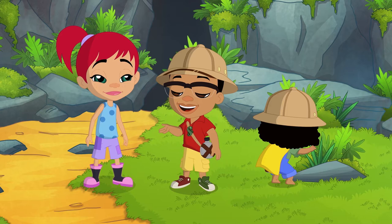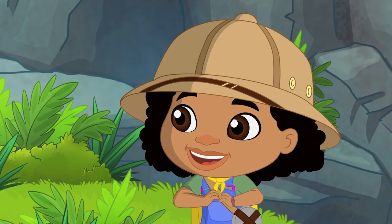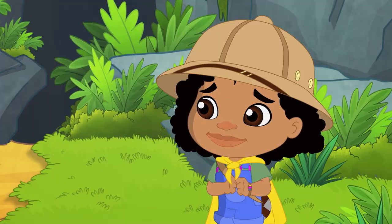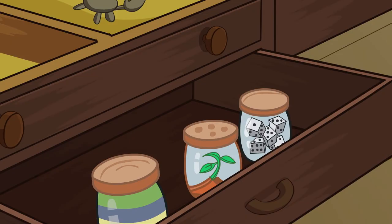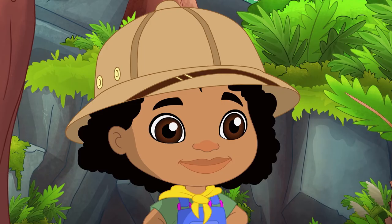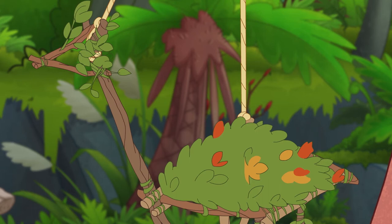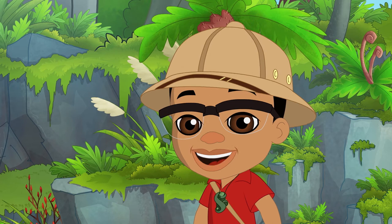We looked everywhere! There's no ginormous bird around here — it would be hard for something that big to hide! I really wanted to see it! Me too! And draw it! Wait a minute, that gives me an idea! Presenting my latest invention — the ginormous bird sculpture! If we can't see the ginormous bird, we can imagine it! I gave it a long neck like the fantail, snuggly warm feathers like the tui, and long long legs like the pukeko — a combination of all our findings!